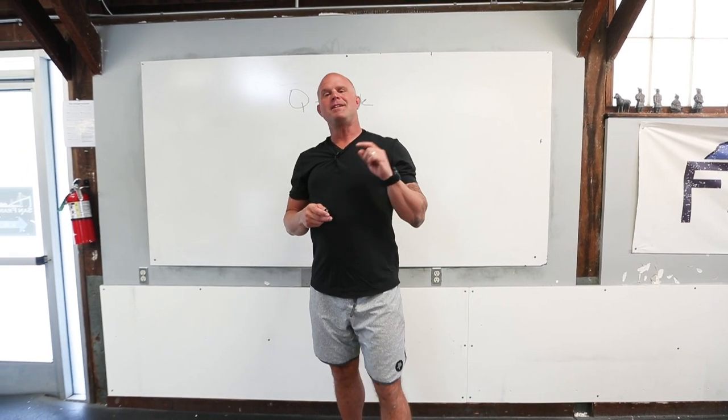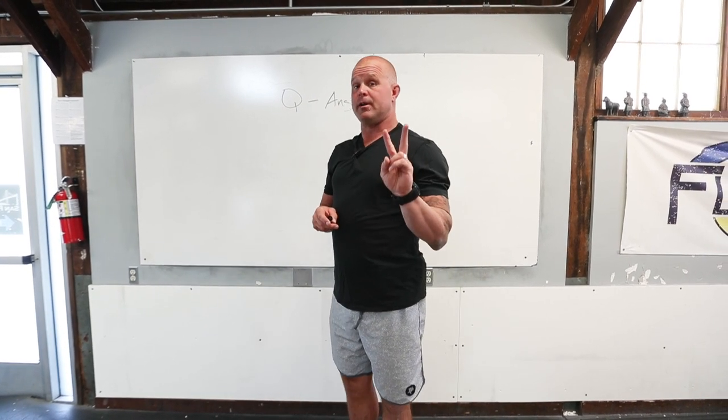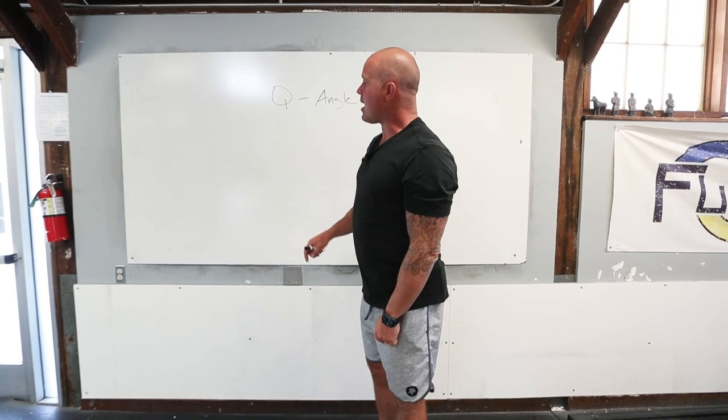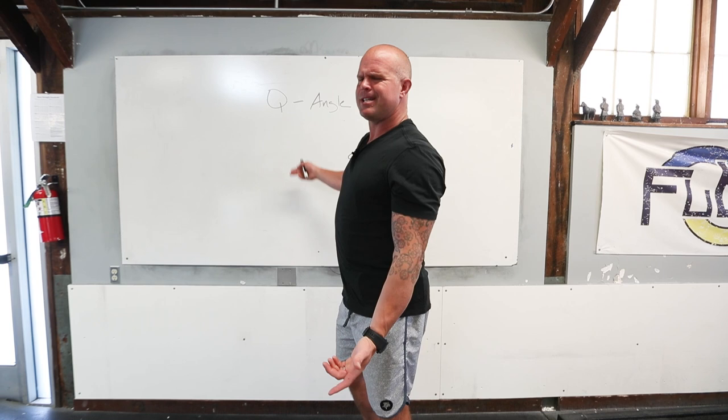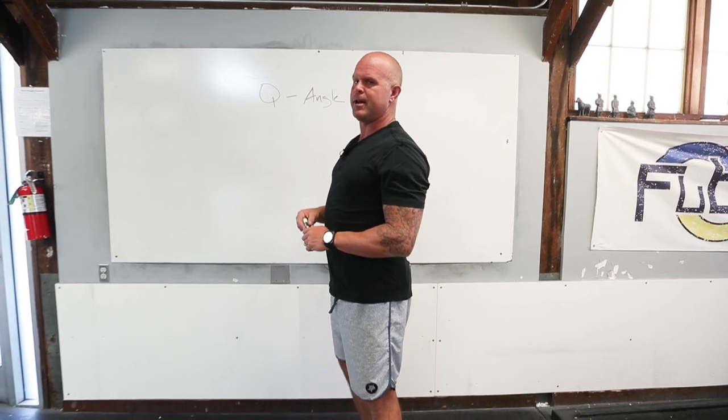Welcome back to The Ready State. I want to take a second and talk about my two daughters. More importantly, I'm going to talk about this thing called Q-Angle. The Q in Q-Angle actually stands for quadriceps, which is the easier way to say it.